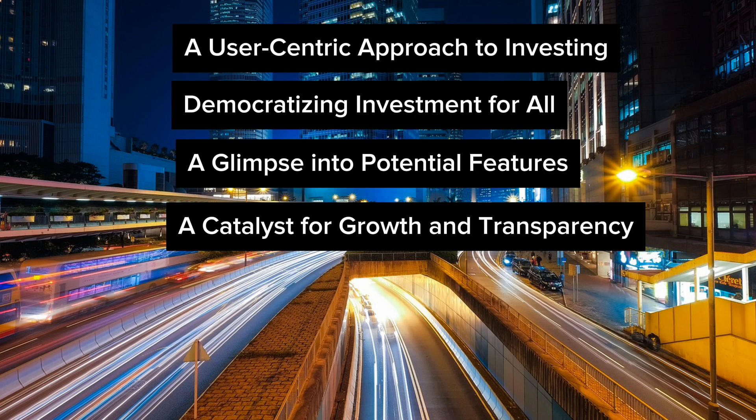The launch of iVestor reflects the DFM's commitment to fostering a more vibrant and accessible investment landscape. The platform has the potential to attract new investors by simplifying the investment process and offering a user-friendly interface, encouraging a new generation of individuals to participate in DFM's financial market. Easier access to investment opportunities, coupled with lower entry barriers, could lead to a significant rise in overall investment activity within the DFM.